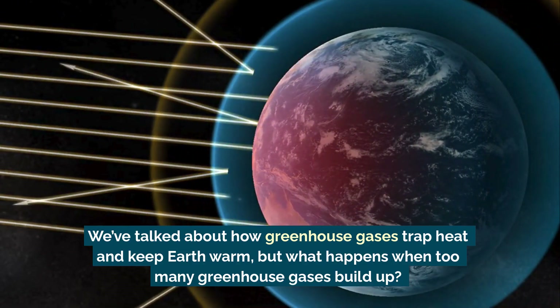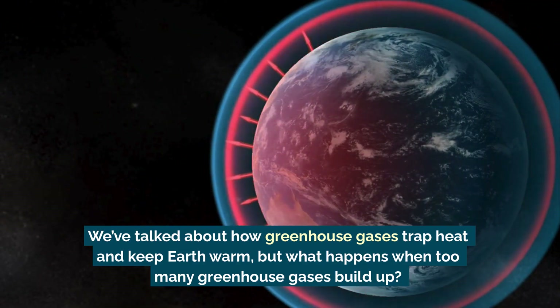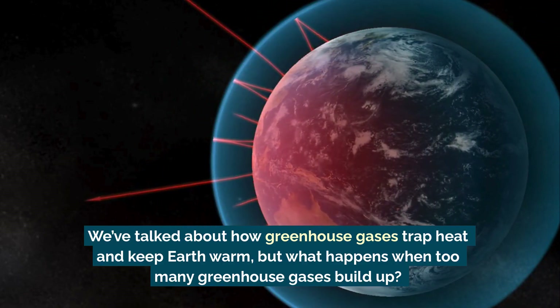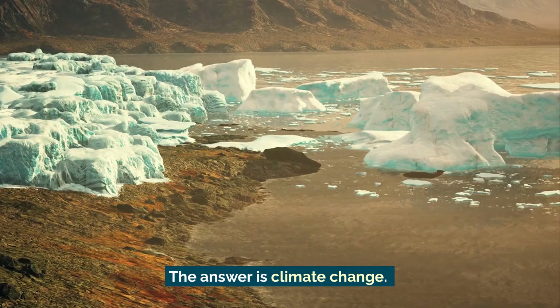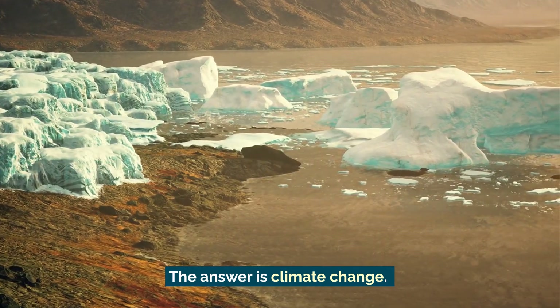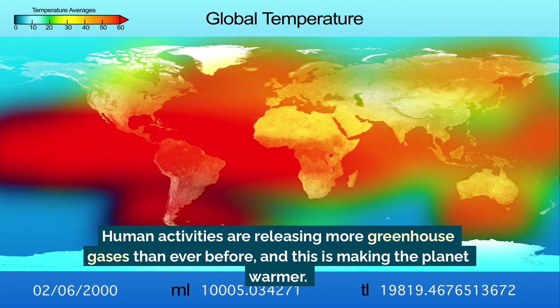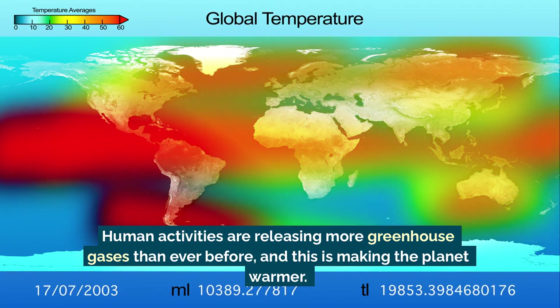We've talked about how greenhouse gases trap heat and keep earth warm, but what happens when too many greenhouse gases build up? The answer is climate change. Human activities are releasing more greenhouse gases than ever before, and this is making the planet warmer.